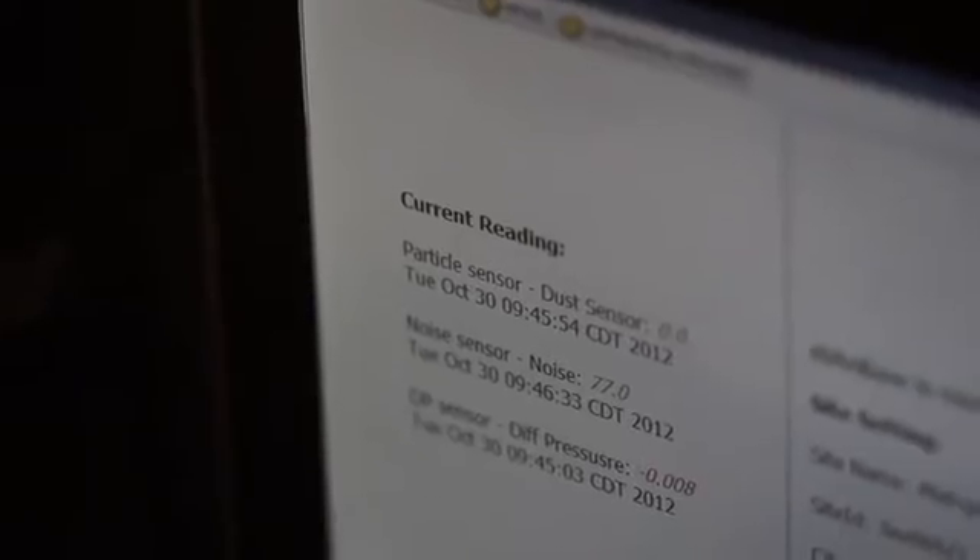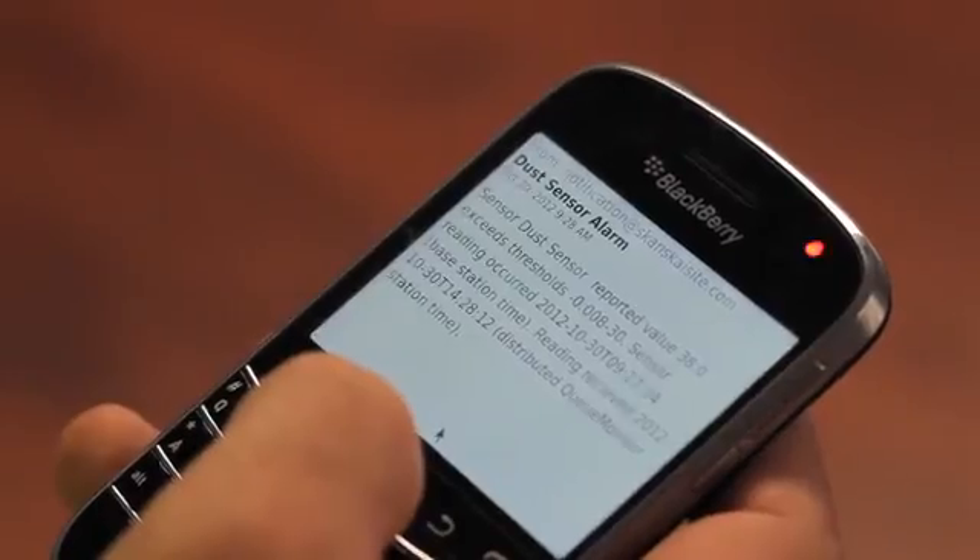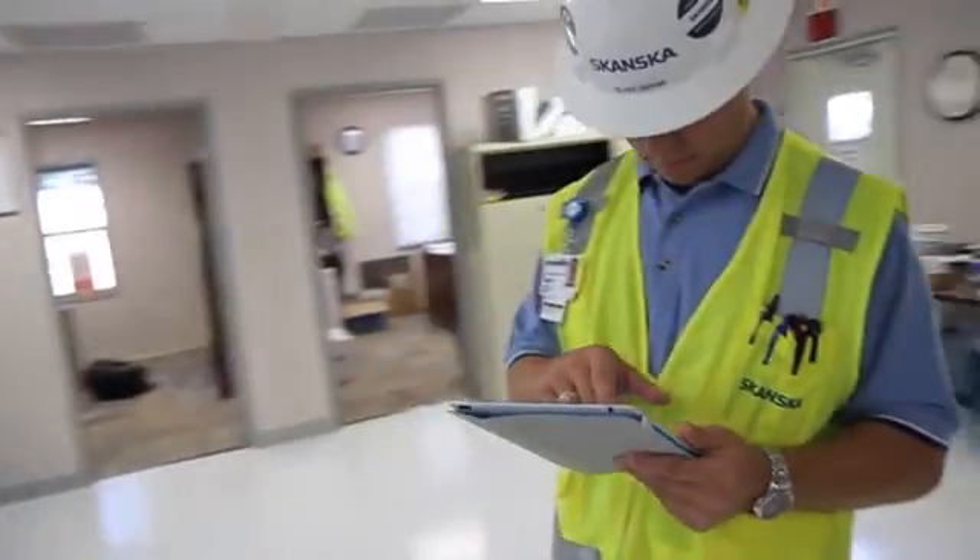Anytime that reading goes outside your threshold, you'll get an alert immediately on your email. From a day-to-day perspective, it makes things a lot smoother. It's one less thing that you don't have to worry about on a job site.